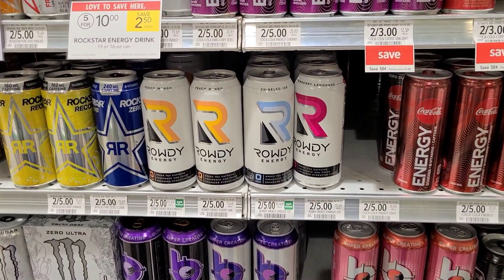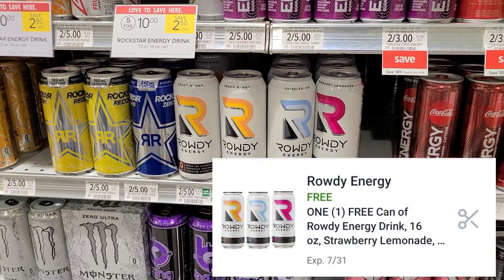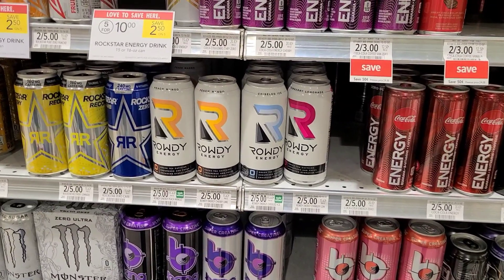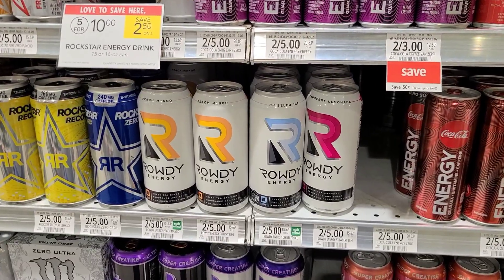Next I'm going to pick up the Rowdy Energy Drink — they're two for $5. There is a digital coupon for a free one, so just make sure you have it clipped. Go ahead and type in your phone number at checkout and it'll be completely free. These are actually pretty good — I like the strawberry lemonade one and the chiseled ice.